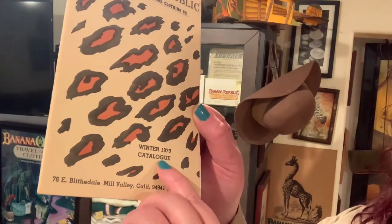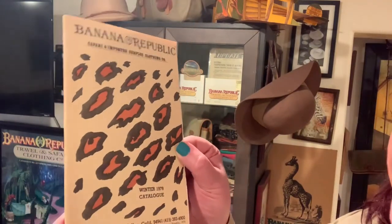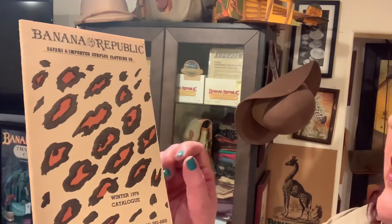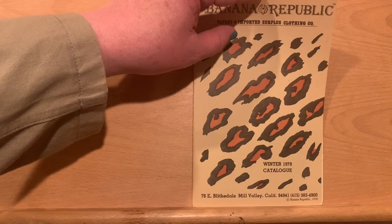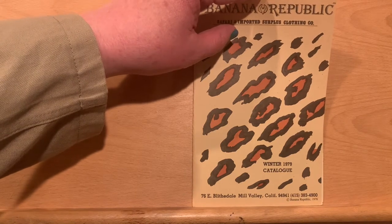This was produced in the winter of 1978. And the cover is a duotone, which means it's printed in black and sienna for the spots. On the cover, we see the address 76 East Blythville, Mill Valley, California.